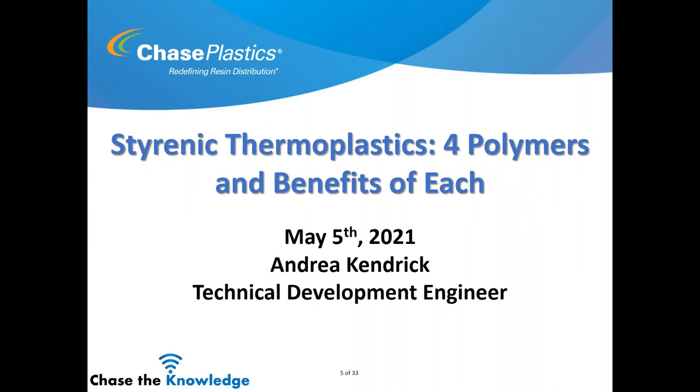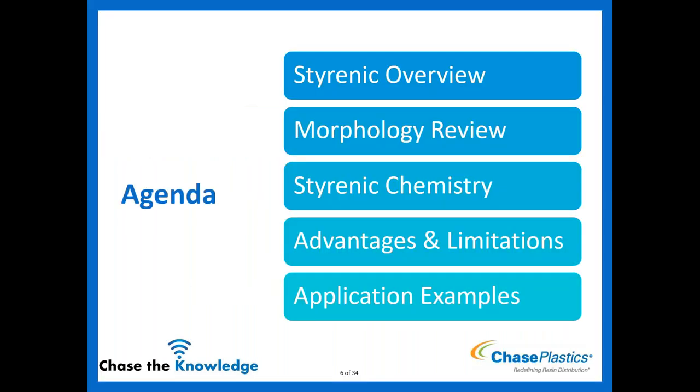Good morning — good afternoon to those that are attending. Thank you for joining us. I will get started on these styrenic thermoplastics, four polymers and benefits of each. Our agenda for the day: we're going to go over a styrenic overview, talk a little bit about morphology and how that relates to these materials, go over styrenic chemistry, cover advantages and limitations of the four different styrenic polymers, and give some application examples to see visually what types of materials go into these products.